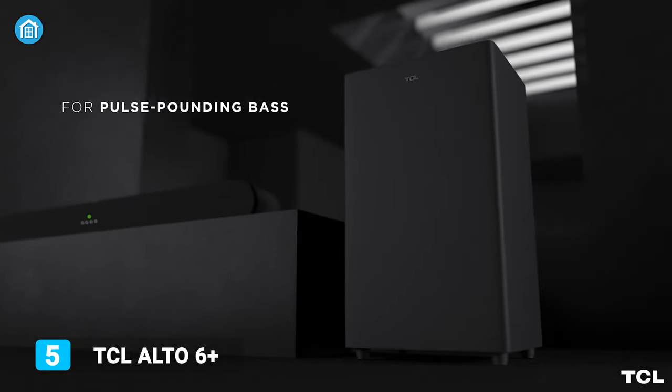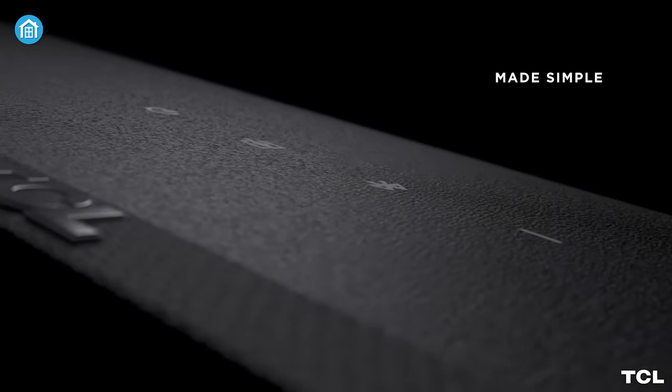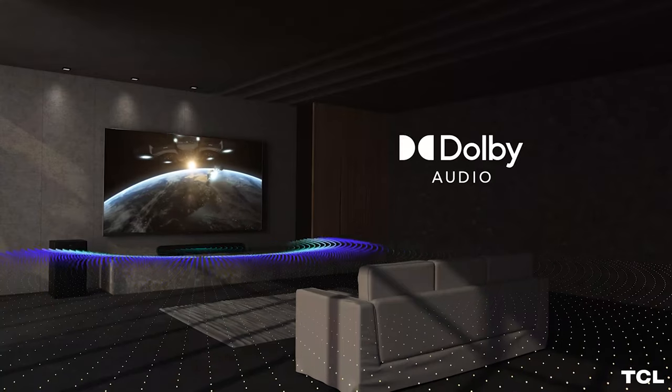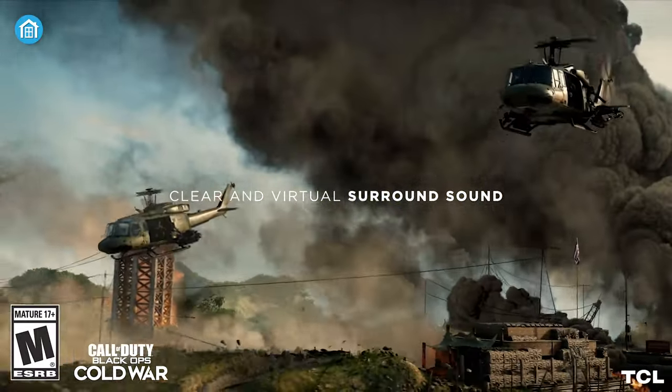Starting with the TCL Alto 6 Plus, one of the most affordable options on our list, it comes with a dedicated wireless subwoofer. Both combined provide powerful sound output, making them capable of filling out movie action scenes with deeper and rumbling bass.